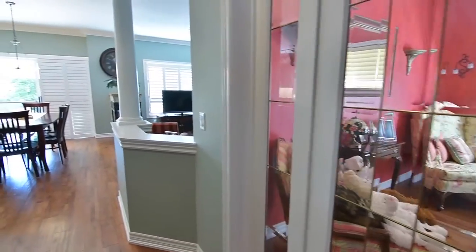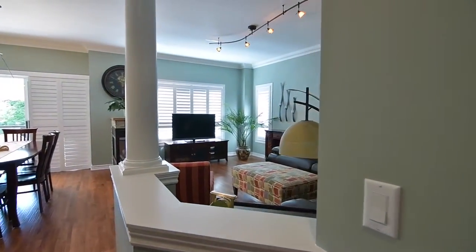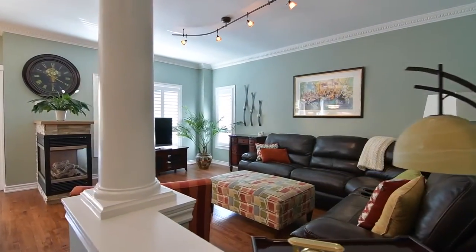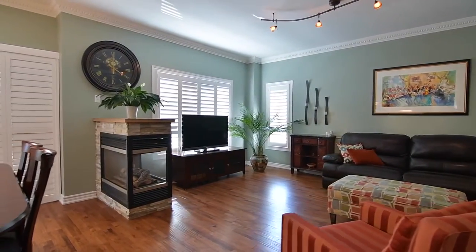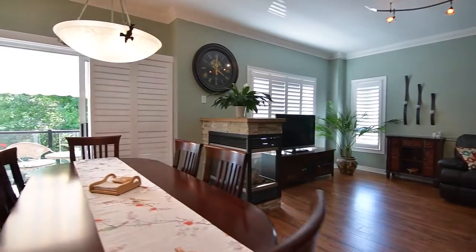The family room and kitchen areas have a beautiful open concept layout, and feature California shutters on the family room and breakfast area windows, a bay window in the kitchen, and gorgeous ravine views through all of them.